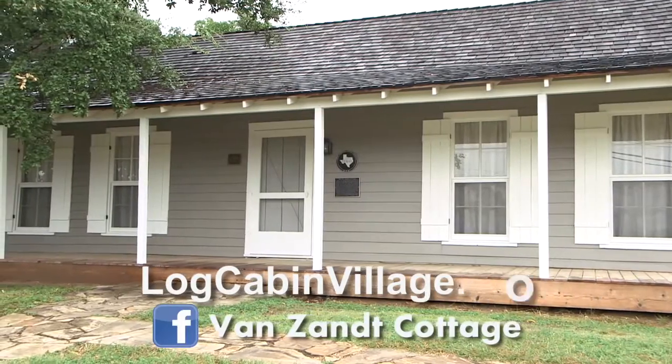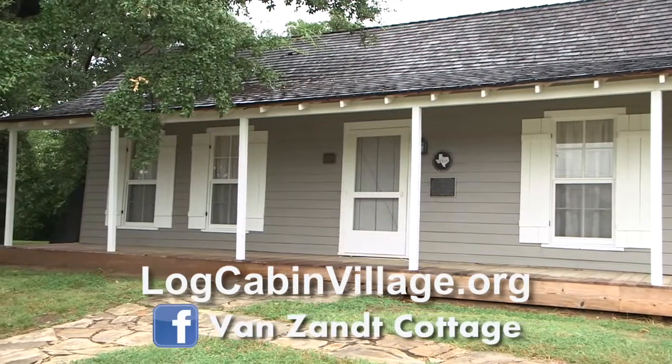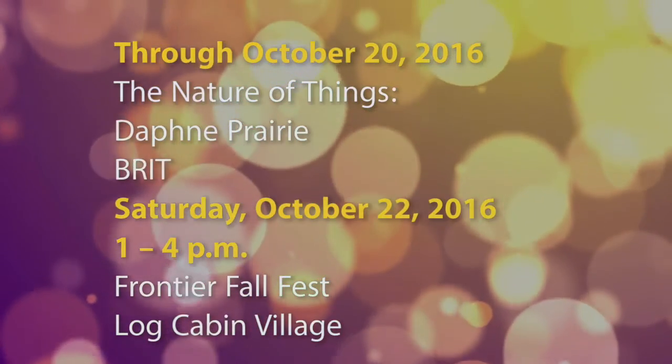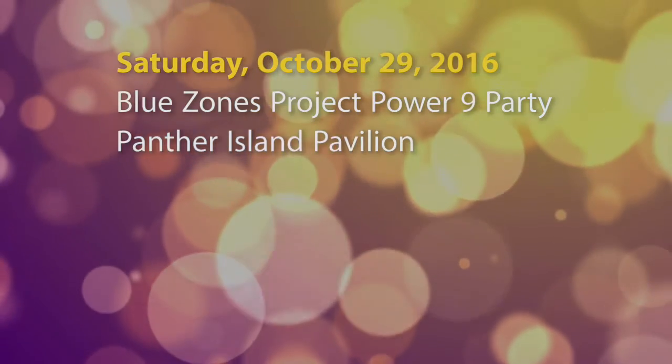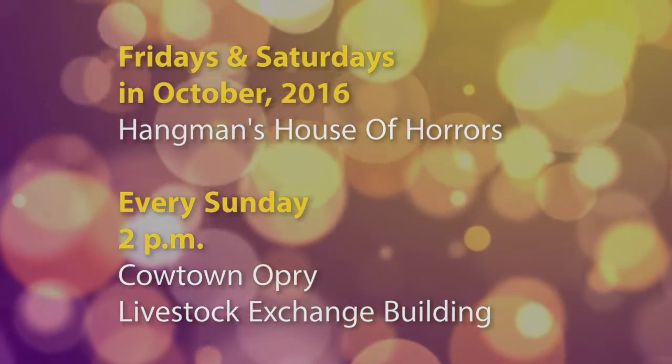Visit the Van Zandt Cottage website from logcabinvillage.org and like it on Facebook. Here's a look at other events happening in and around Fort Worth in the next few weeks. For a listing of more events and city meetings, you can always check the calendar at the city's website.